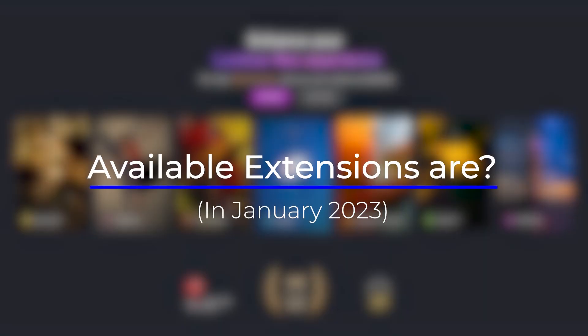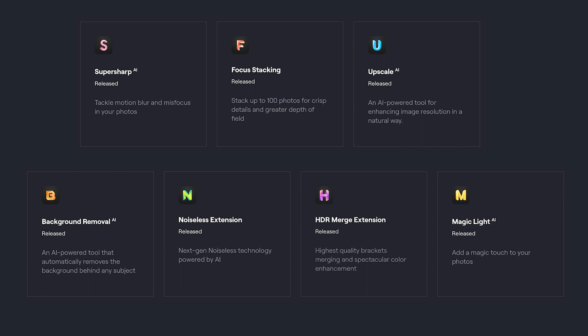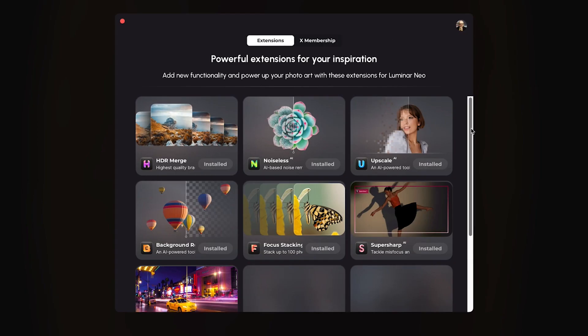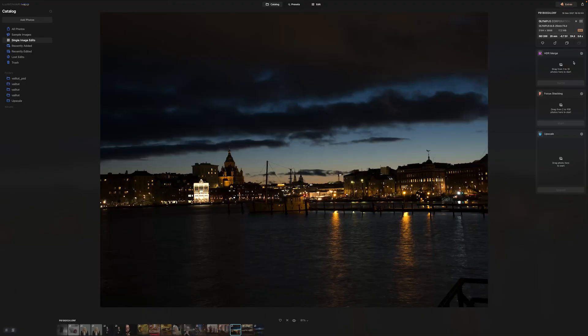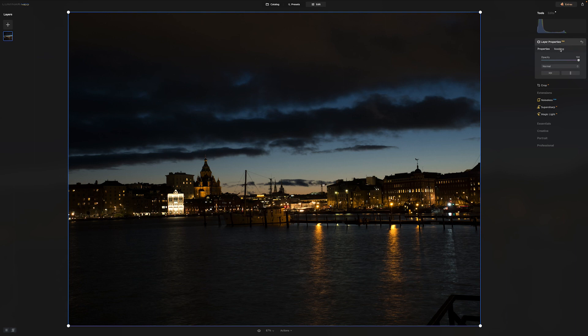At the moment, at the beginning of 2023, the available extensions are Magic Light, Super Sharp, Focus Stacking, Upscale, Background Removal, Noiseless, and HDR Merge. I think there will be more this year. After downloading and installing the extensions, you can find HDR Merge, Focus Stacking, and Upscale in catalog mode. The rest are on the right side in edit mode. The background remover AI can be found under layered properties.